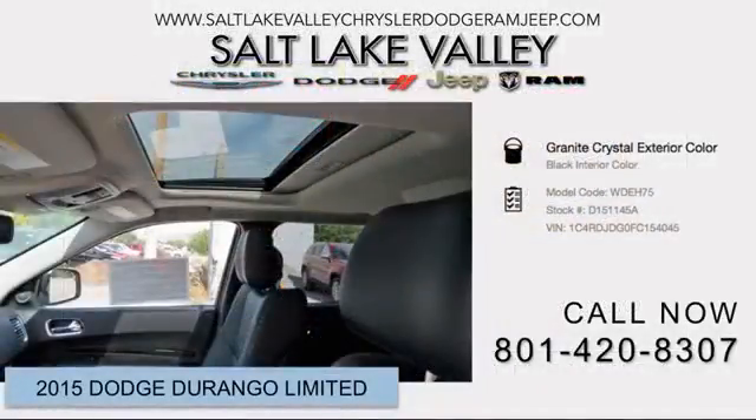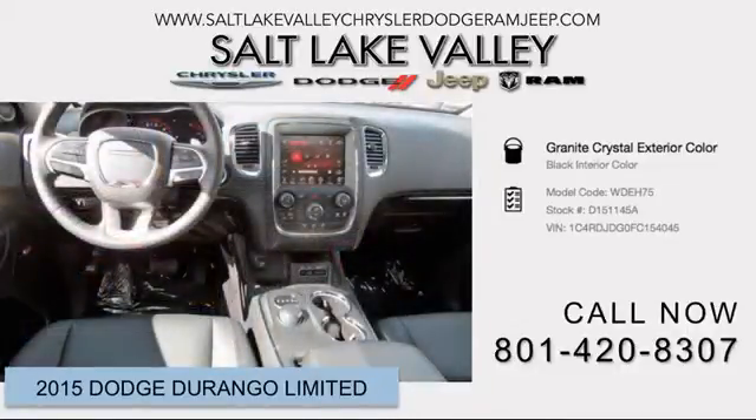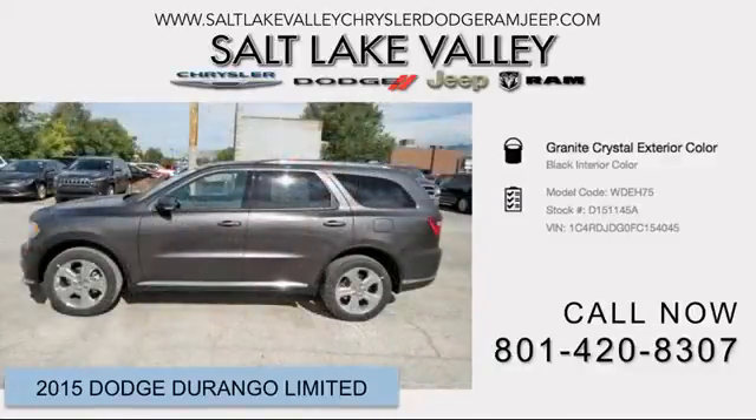Dodge prioritized comfort and style by including adjustable headrests in all seating positions, a power seat, automatic dimming door mirrors, fully automatic headlights, turn signal indicator mirrors, and seat memory.